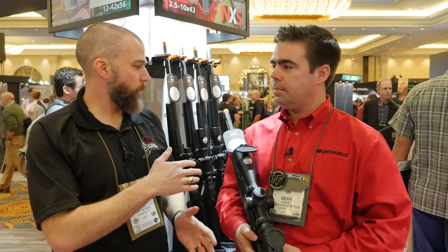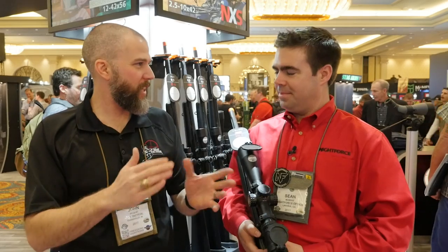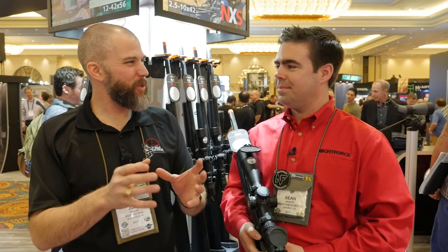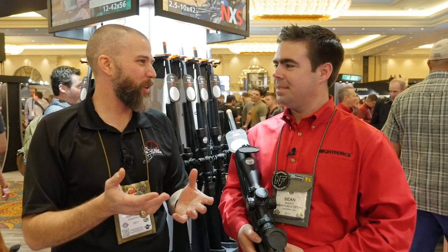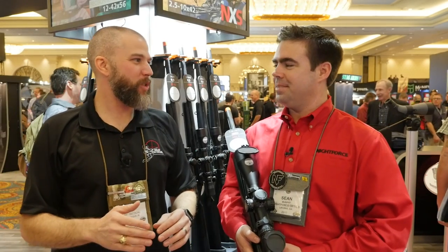It seems that with the 2 tenths spacing, it's kind of hard to get confused and say, 'oh, is this 2 tenths or is this 3 tenths?' Some of those reticles where they switch things up can get real interesting real quick. So I like that you kept the spacing consistent on those hash marks.